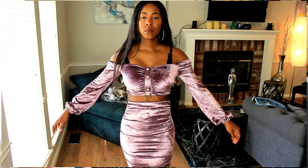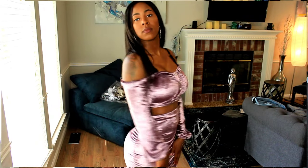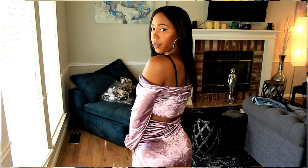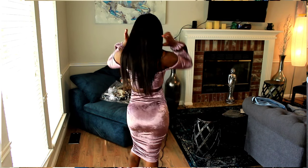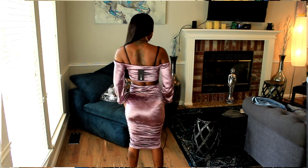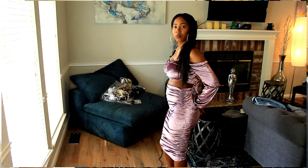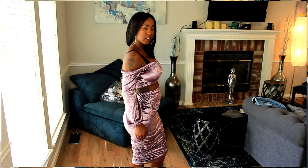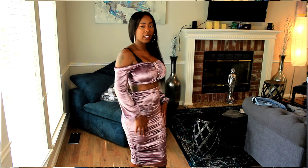I did try this on already. I love the way it fits. The fact that it has that ruching on the side — it kind of hides on the side and then hugs your bum really, really good. I do love that about this. And then this purple on my skin, honey, it's just beautiful.